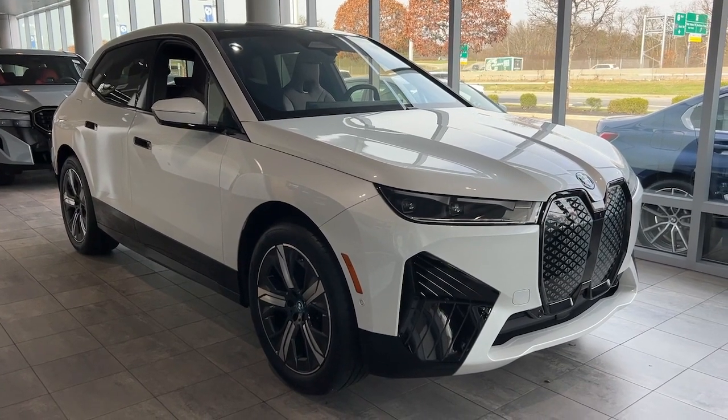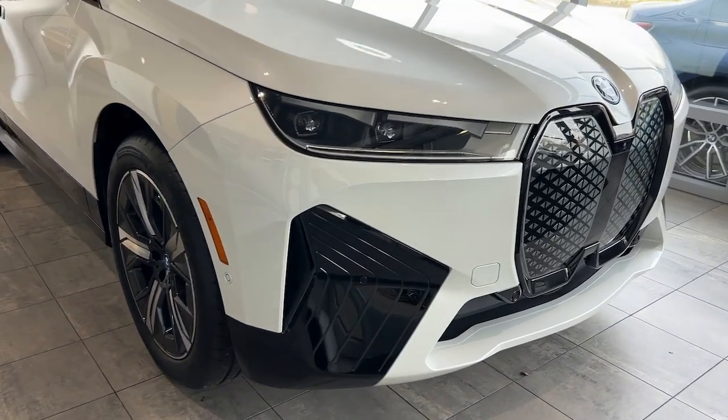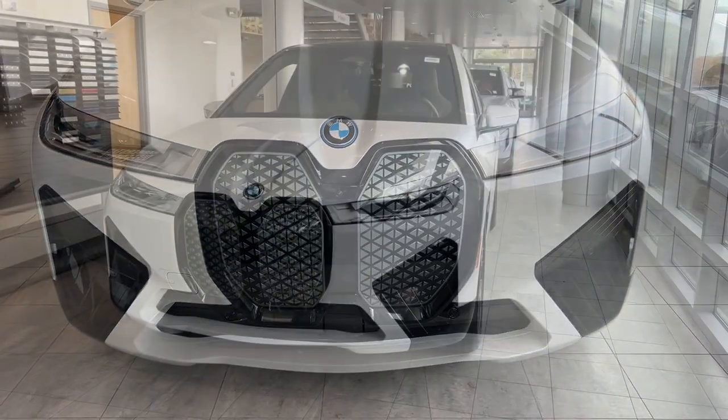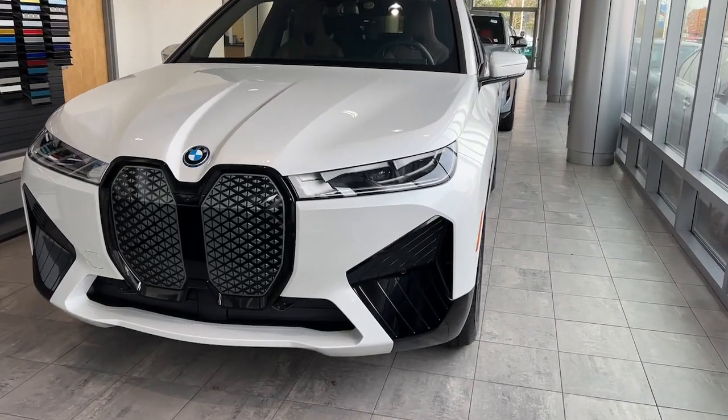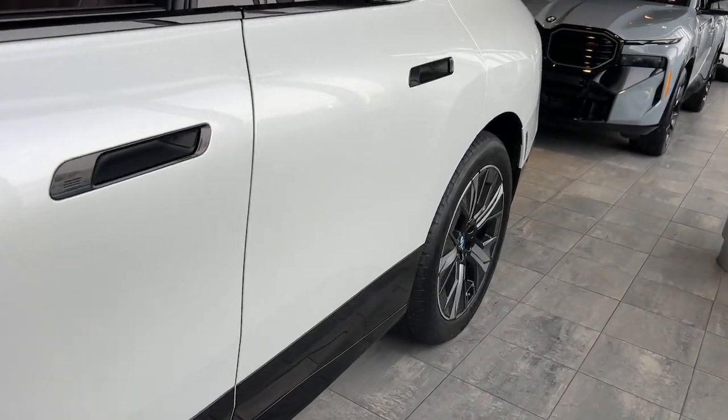Introducing the 2024 BMW iX. The future looks bright from the forward-thinking cockpit of this BMW iX, the EV that offers the perfect blend of exhilarating performance, practical versatility, eco-friendly efficiency, and modern luxury.